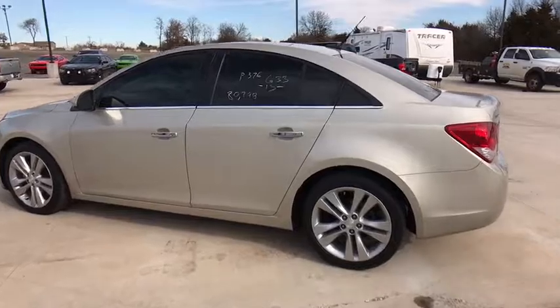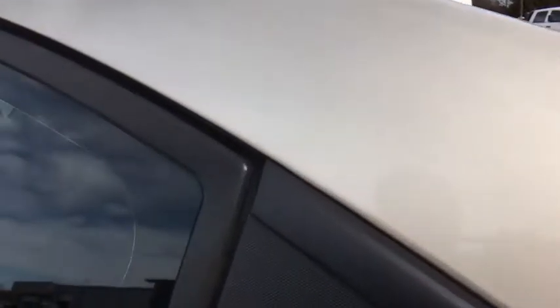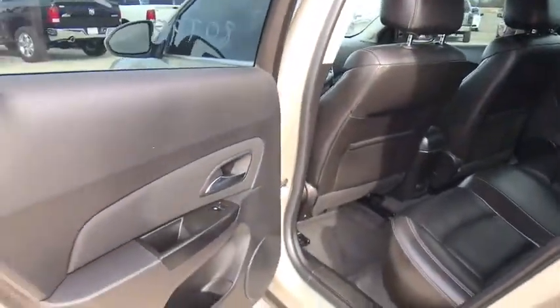Security system, trip computer, power windows, compass, brake assist, tachometer, Sirius satellite radio, remote keyless entry, panic alarm.